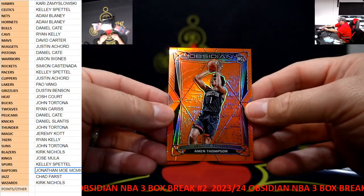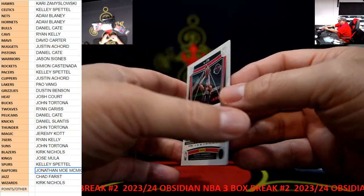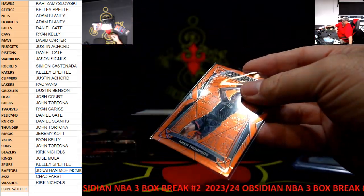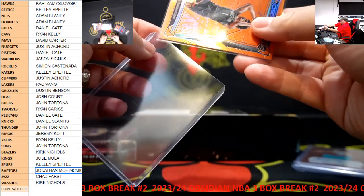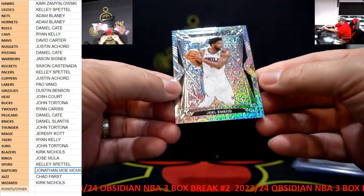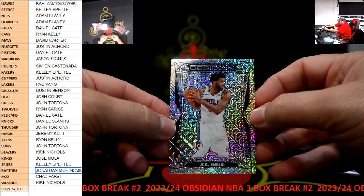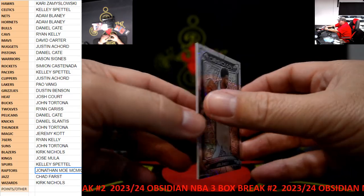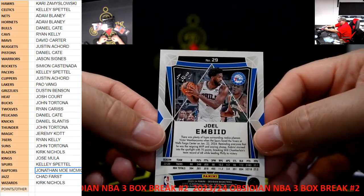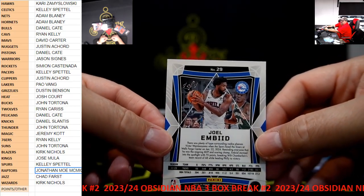Then we got an orange Amen Thompson, that one is number 299. And we have a Joel Embiid - it looks like the hollow, one of one. How about that? Joel Embiid, one of one. The 76ers, Ryan Kelly. Very nice.